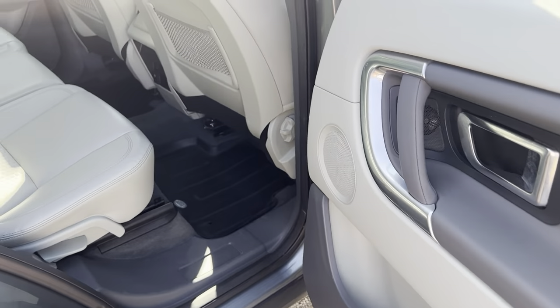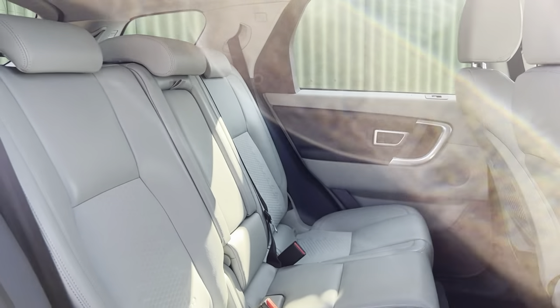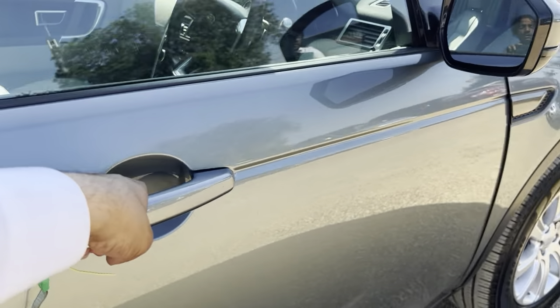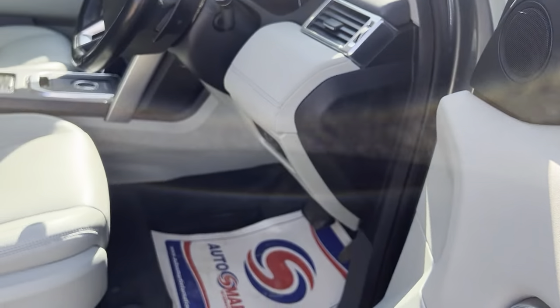On to the other side — excellent condition guys. Lastly onto the driver's side, side mirror and window controls there.